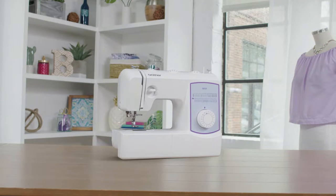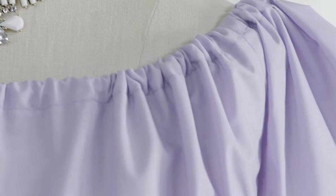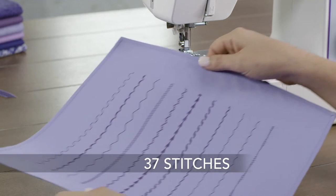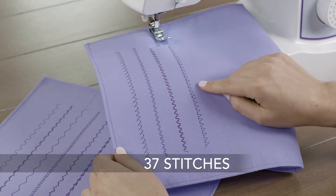If you are a beginner sewer or have been sewing for years, it is important to invest in a quality sewing machine. It can make the process of completing your project much easier and faster. In this video, we will review some of the best machines on the market to help you choose which one is right for you.